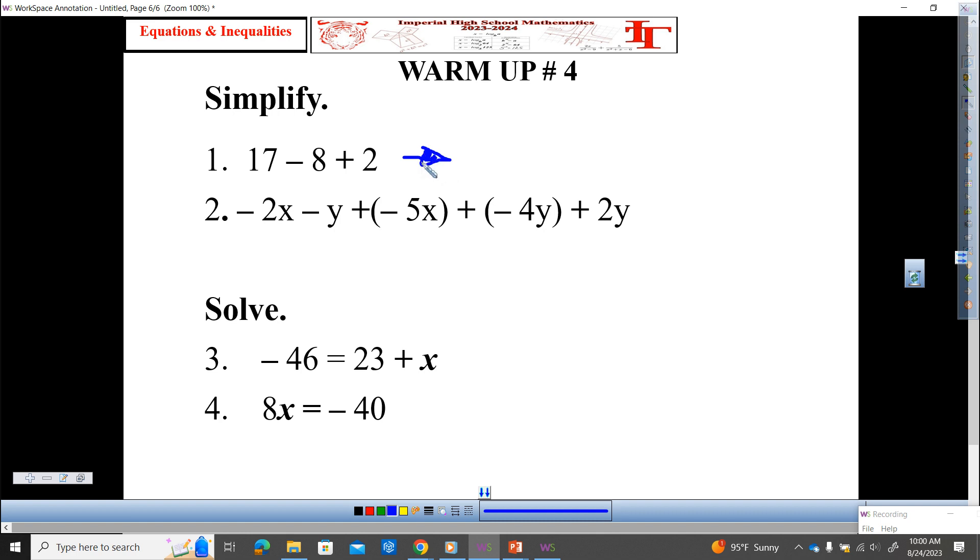So, number one — what did you get for number one? Dominic, go. Eleven. Hands if you got that. That is correct.